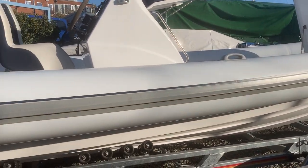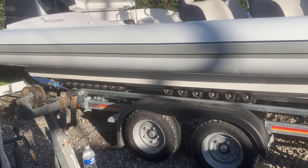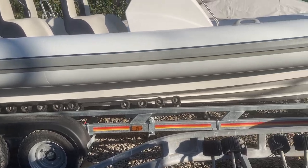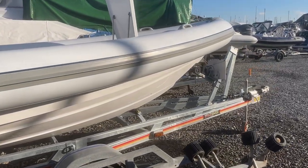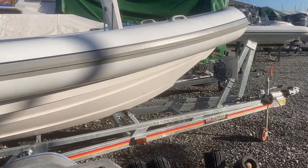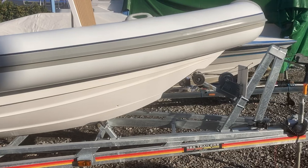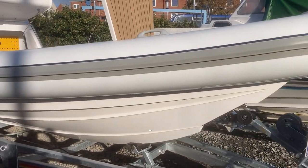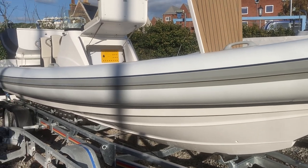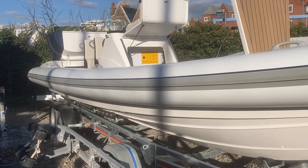The hull is not anti-fouled. It has a brand new unused SBS trailer which was supplied in September this year. This setup on the 88 is a lovely balanced boat and is certainly ideal for most families with a good seating layout.